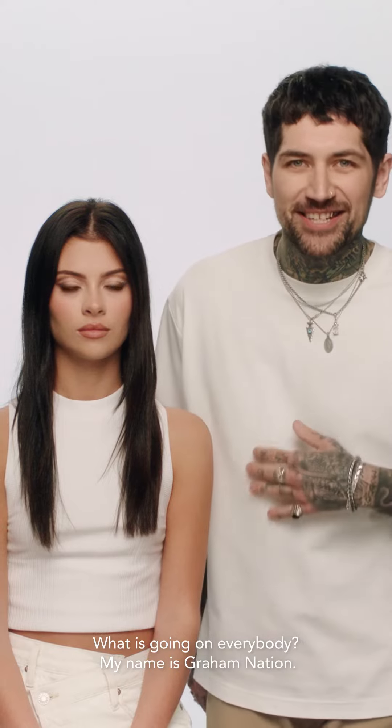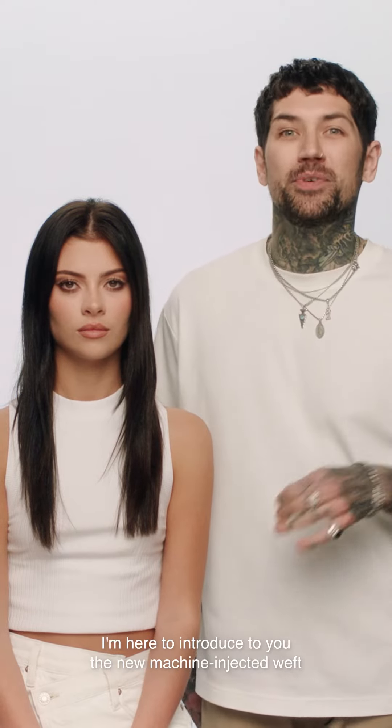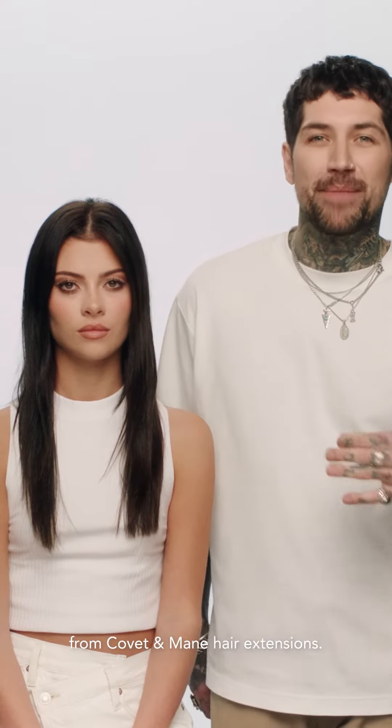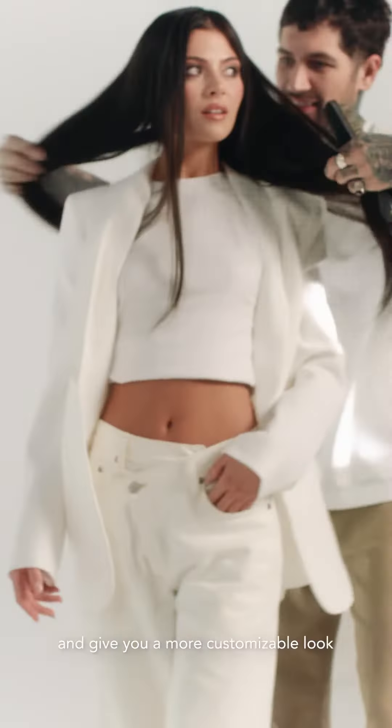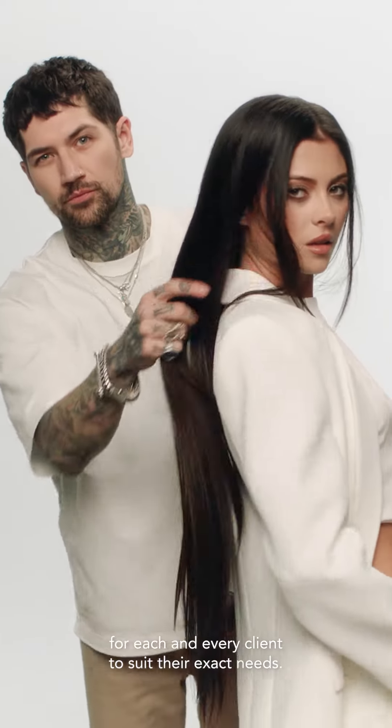What is going on everybody? My name is Graham Nation. I'm here to introduce to you the new Machine Injected Weft from Coveted Maine Hair Extensions. This new technology will lay flatter to the head and give you a more customizable look for each and every client to suit their exact needs.